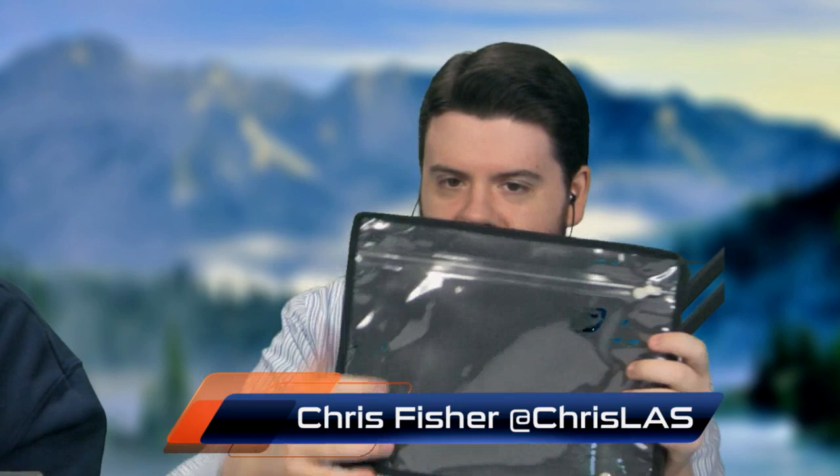When you order something from Ting, they send it in this Ting portfolio — it's got a little Ting tab on the side. They put the billing and shipping stuff in here and you can use this for anything — it's really nice with a cloth interior. You could totally put a tablet in here — it'd be tablet perfect.